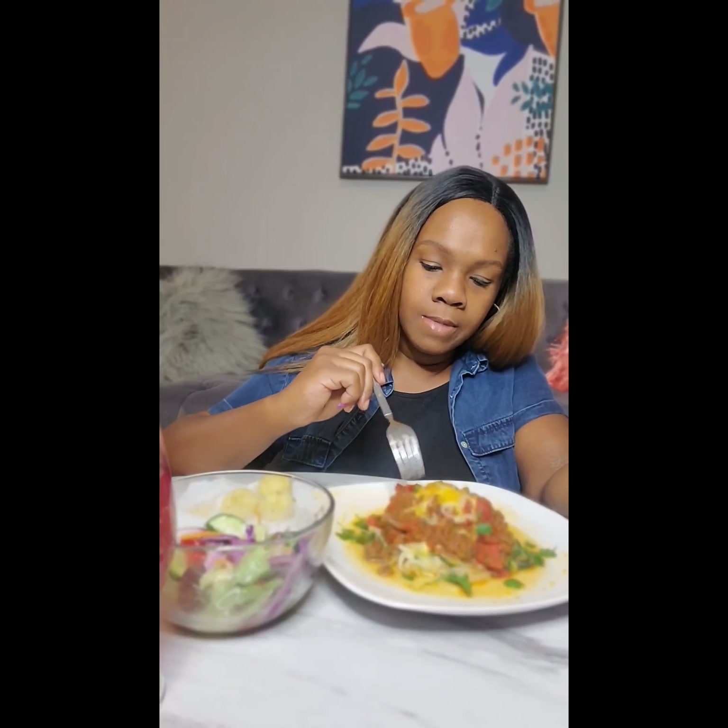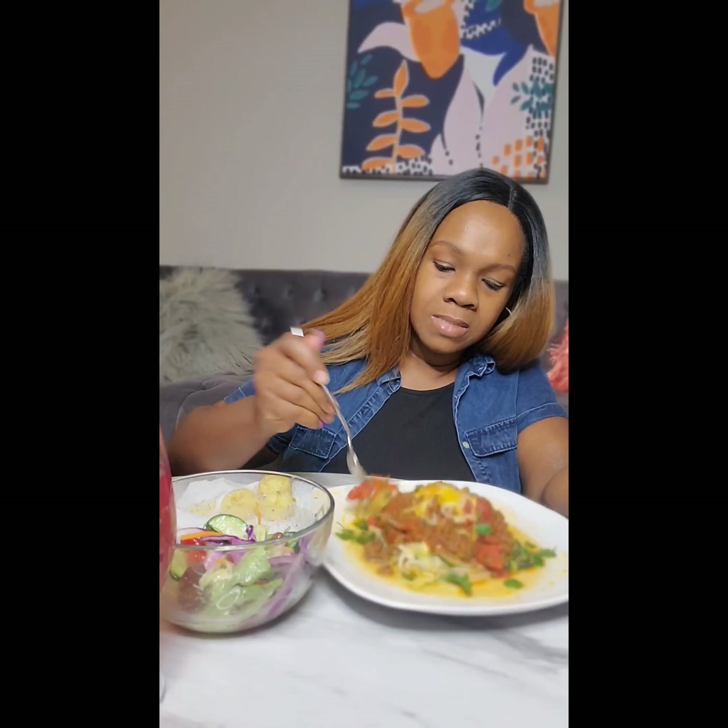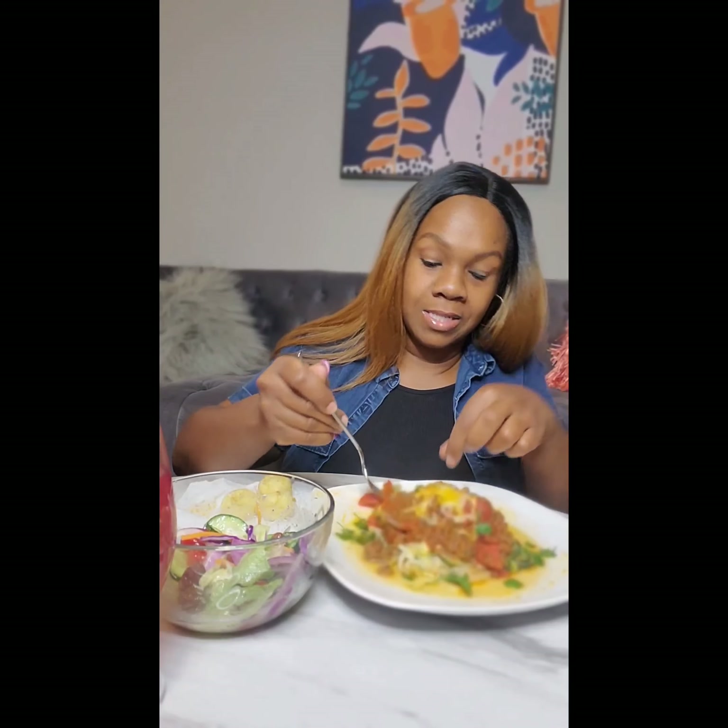I almost forgot — I put olive butter in there. That sounds so good, I can't even quit eating it. Let me taste my spaghetti with the zoodles that my kids loved. Y'all, they didn't leave nothing on the plate.